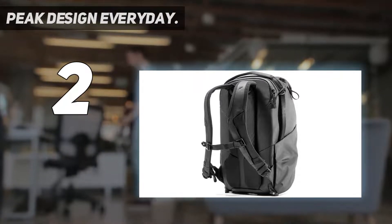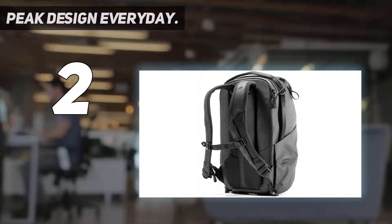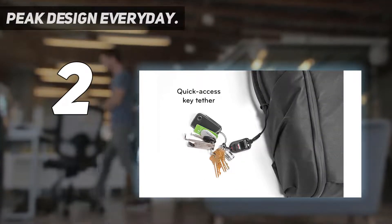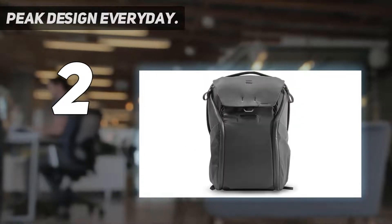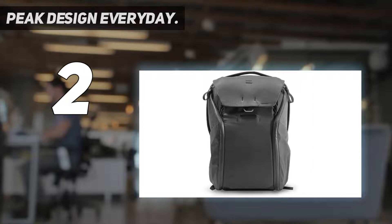Inside are internal dividers that form shelves attached to the front and back. A travel tripod will stow on the side, there's space for a 13-inch laptop and tablet in the back, and you can even lash a small drone on the front. A basic waist belt helps support heavier loads, and though it lacks hip pads, it can be completely tucked away.